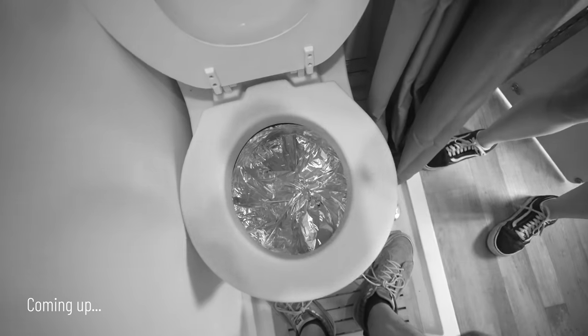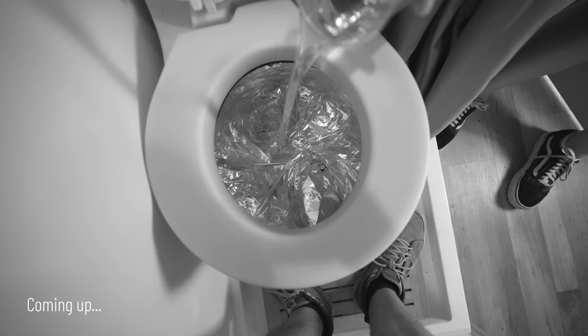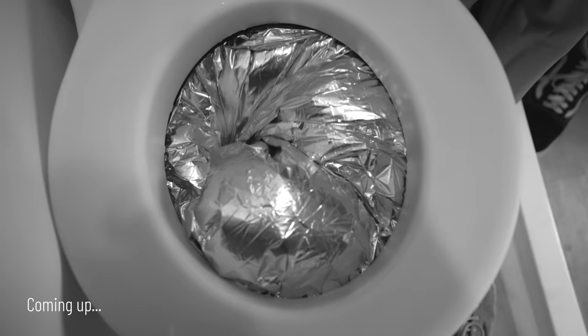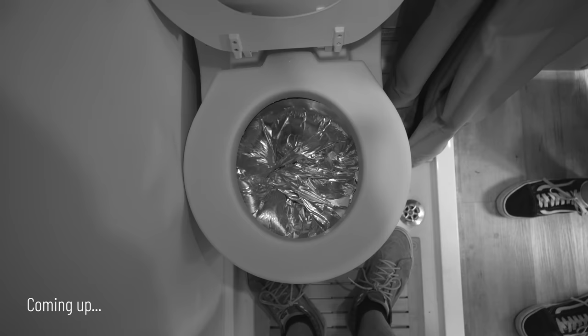Show them how it works. Imagine you've been holding it all night. It's really hard for your team. So you do your business, and then you hit this little button... That is one angry toilet.